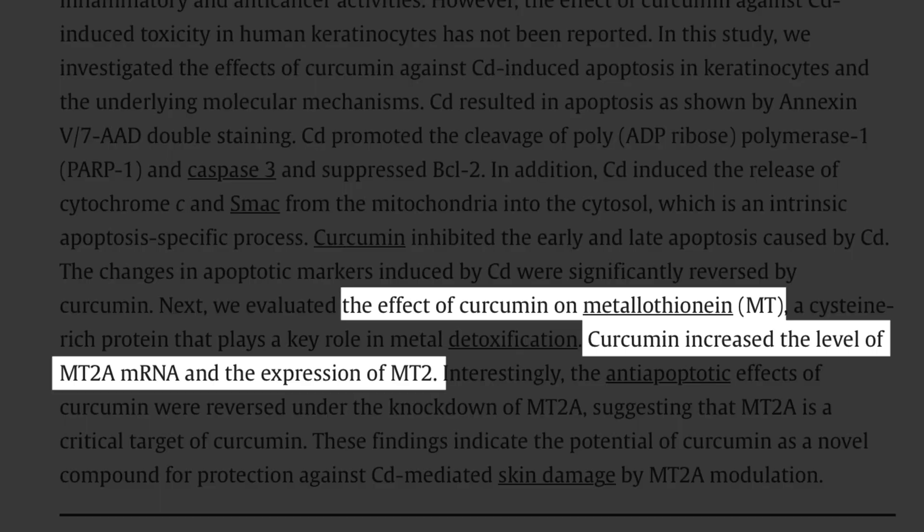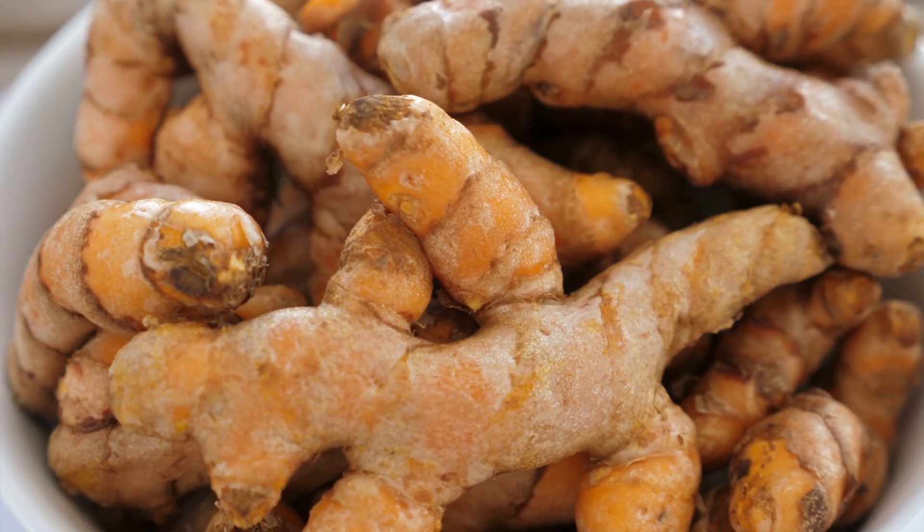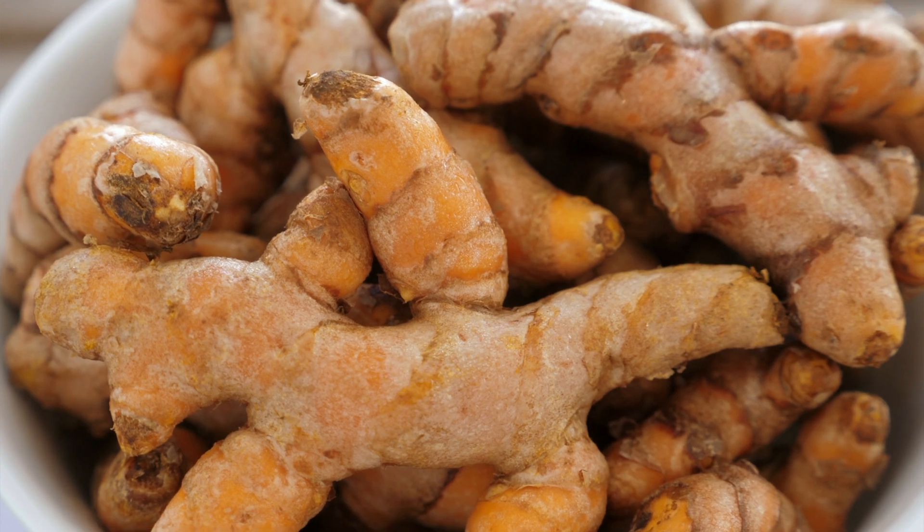There are also a few studies showing that curcumin, found in turmeric, can help increase metallothionine, likely by taking some of the workload off metallothionine and freeing it up for other tasks. Including turmeric in your meals is generally a good idea, since curcumin also has other health benefits unrelated to metallothionine. Additionally, anything that reduces overall oxidative stress will help. Nutrients like vitamin C and vitamin E are powerful antioxidants that neutralize free radicals and decrease the demand for metallothionine's protective actions. Glutathione, another potent antioxidant, also binds to heavy metals and supports their elimination.